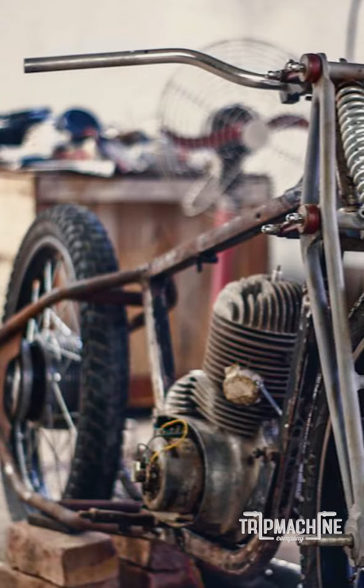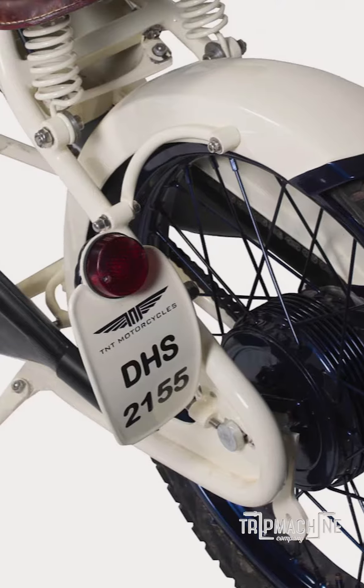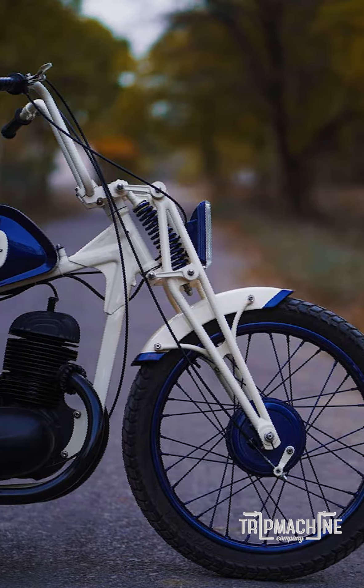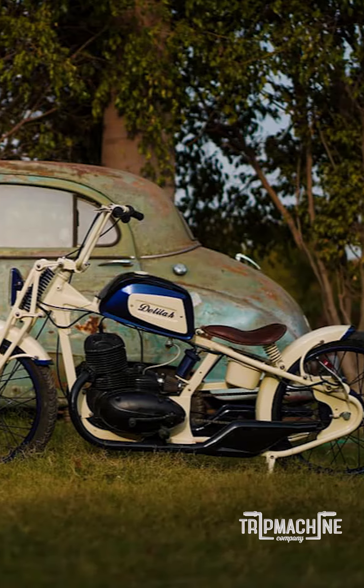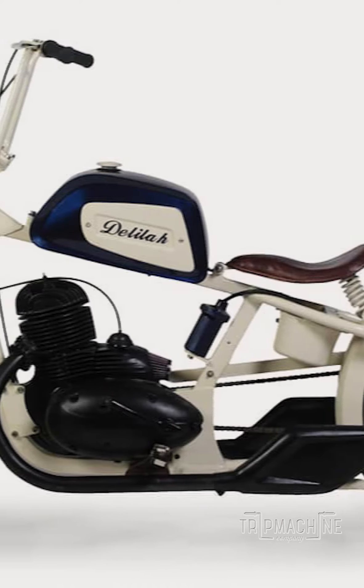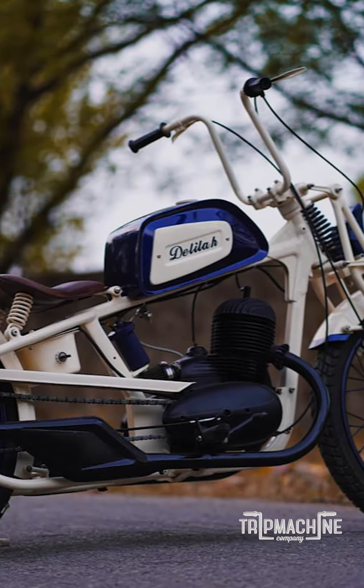We designed the chassis and the bike came out really nice. Front and rear both are 21 inches — Himalayan front wheels, so really sleek tyres. It's a very cool, sleek hard tail chopper. It carries a fuel tank from a BSA, or an old Harley, that kind of thing. The paint job is white and blue — the blue just pops out because of the white chassis.